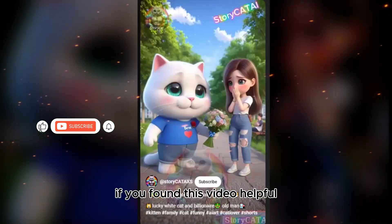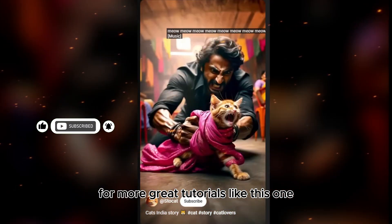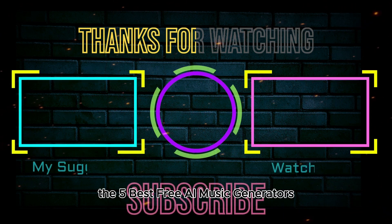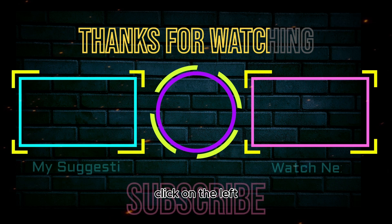If you found this video helpful, please give it a like and don't forget to subscribe to our channel for more great tutorials like this one. If you want to watch the five best free AI music generators and free AI music tools, click on the left.